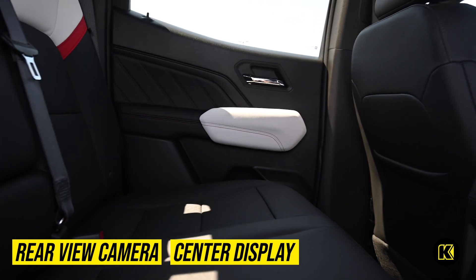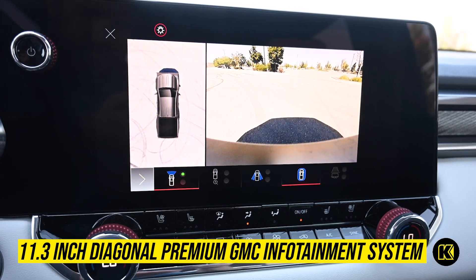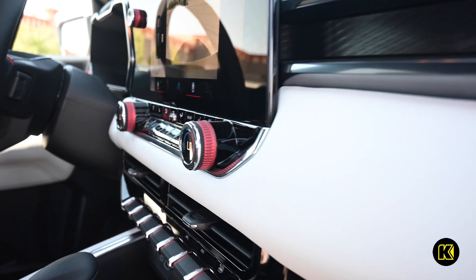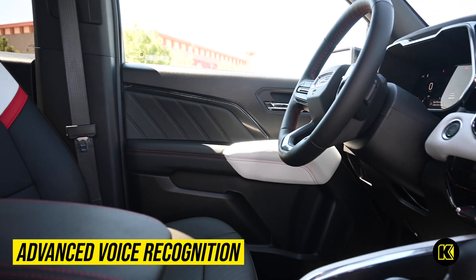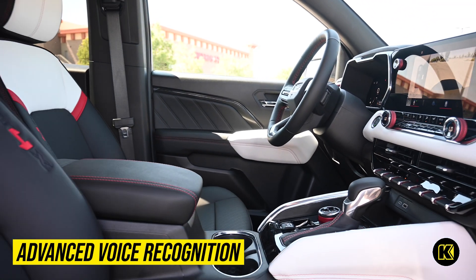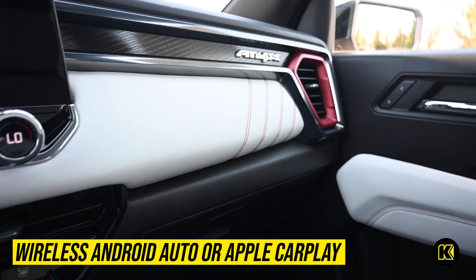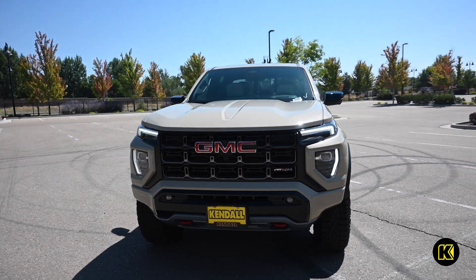This GMC truck's interior offers comfort and technology. Enjoy the available 11.3-inch diagonal premium GMC infotainment system with Google built-in. It employs advanced voice recognition so you can keep your eyes on the road, utilize Bluetooth to connect to your phone, or employ the wireless Android Auto or Apple CarPlay integration.